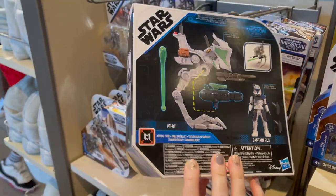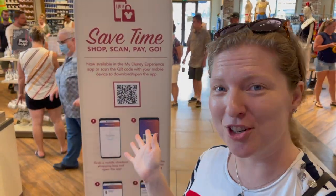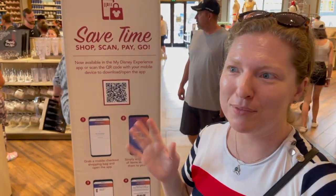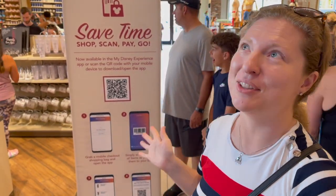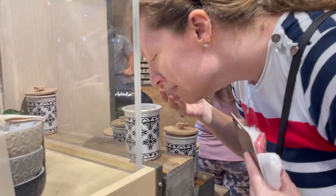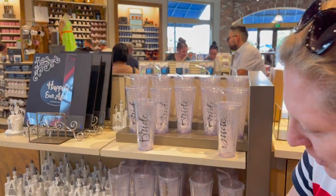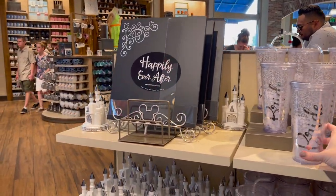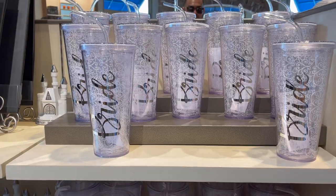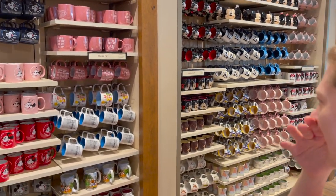Last but not least, this is the Disney home collection section — all your coffee mugs, Disney cooking and baking supplies, magnets, dinnerware, and things for cooking and entertaining at home. There's a Disney Home Collection candle at $14.99 that smells really nice. There's the 'Happily Ever After' collection with Mr. and Mrs. items — great for newlyweds or bridesmaids who are big Disney fans. We always have to look at the mugs because we are big coffee drinkers.